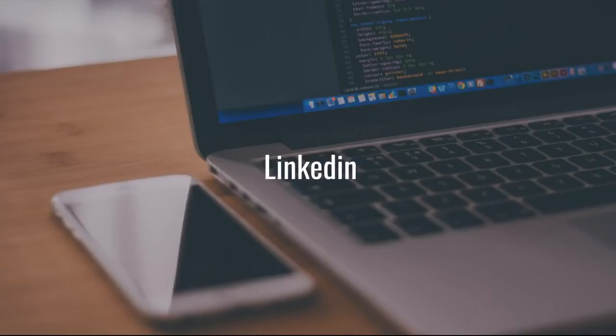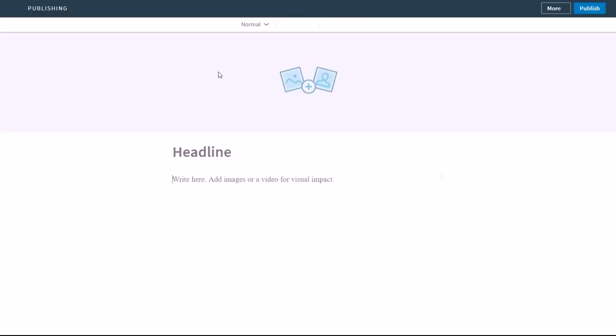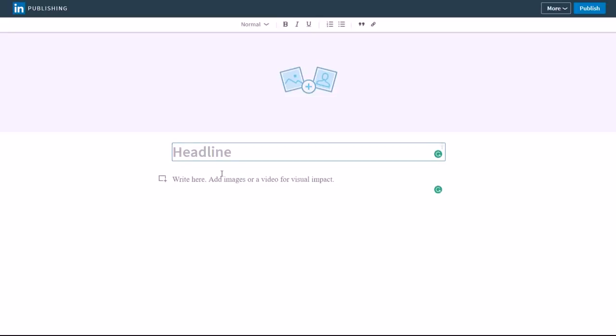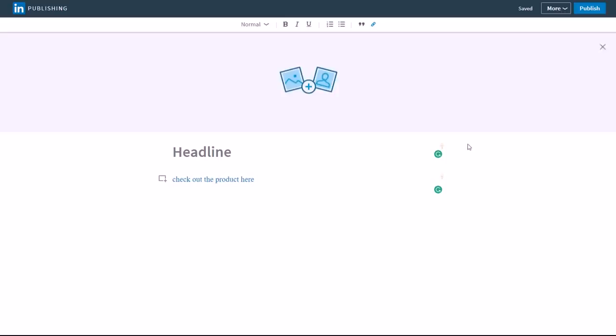Last but not least, LinkedIn. If you don't want to start your own website, you can do articles and videos on LinkedIn. With a LinkedIn profile, just click 'Write an article' — this is a great way to rank in Google using LinkedIn's high-authority domain, and also use your LinkedIn connections to get traffic. Do a review or comparison, then highlight a phrase like 'check out the product here,' click the link button, paste your Amazon or affiliate link, press apply, and it turns blue — clickable affiliate links without needing hosting.